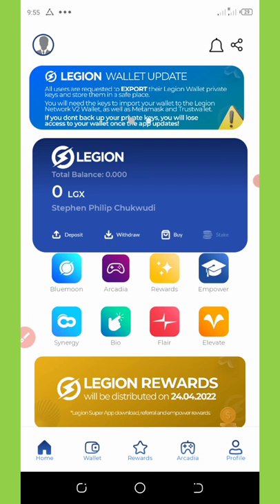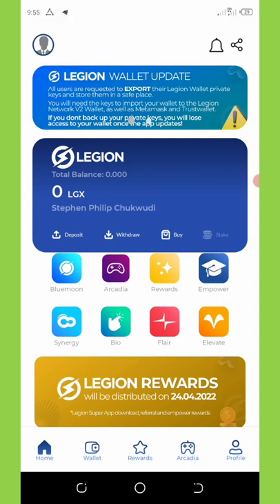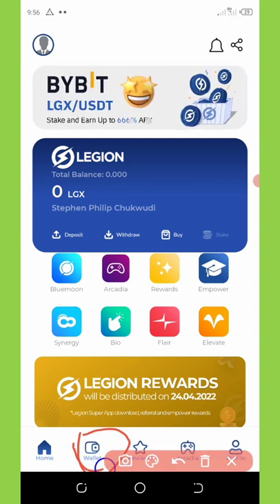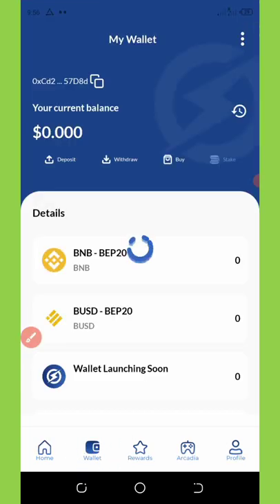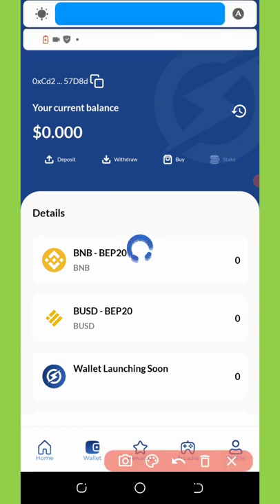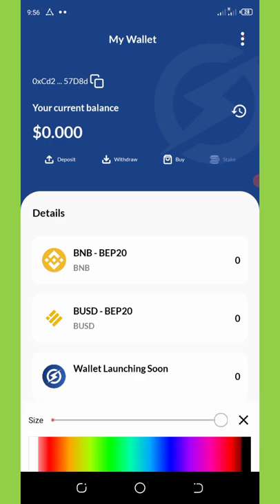After watching this video, go and back up your private key. To do that, hit the wallet icon at the bottom of your screen — you can see the white wallet icon down there. Once you hit on it, it will open up. Then look at the top right corner of your screen for the three vertical dotted lines and click on it.